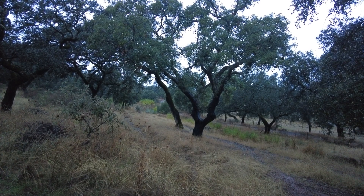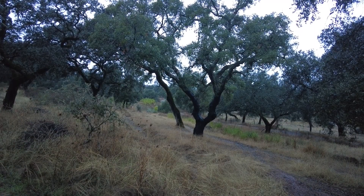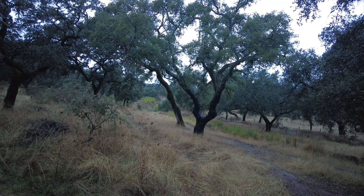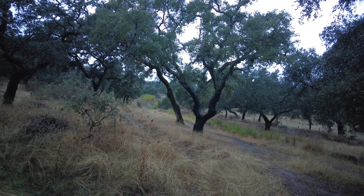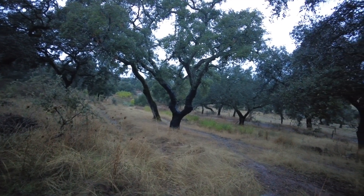Welcome to Suerte del Molino, a farm in Andalusia, Spain. We're waiting on the deep part of autumn, the rainy part of autumn, that has been escaping us for two months now.